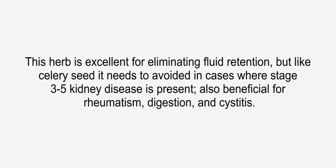Juniper is an excellent herb for eliminating fluid retention, but like celery seed, it needs to be avoided in cases where stage 3 to 5 kidney disease is present. Also beneficial for rheumatism, digestion, and cystitis.